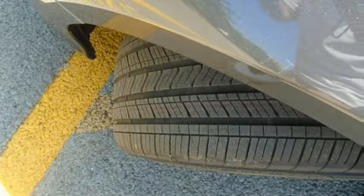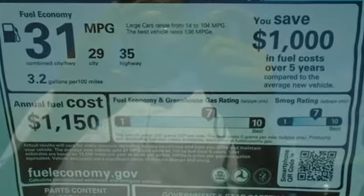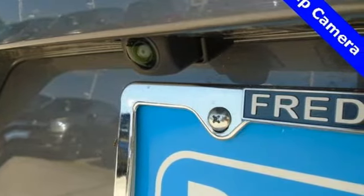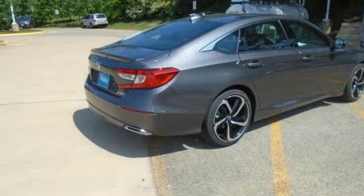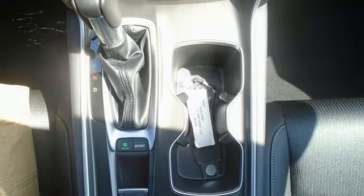Bluetooth wireless audio streaming, Apple CarPlay, Android Auto, dual zone climate control, adaptive cruise control with low speed follow, manual tilting steering column, continuously variable automatic transmission, aluminum wheels, gas pressurized shocks, and an intercooled turbo inline four-cylinder engine.